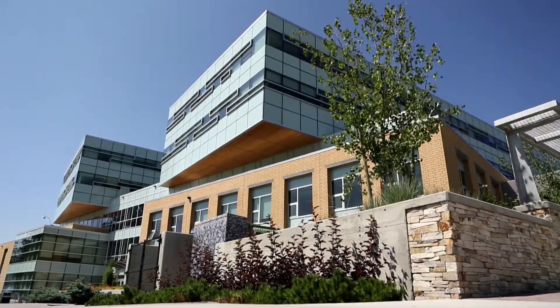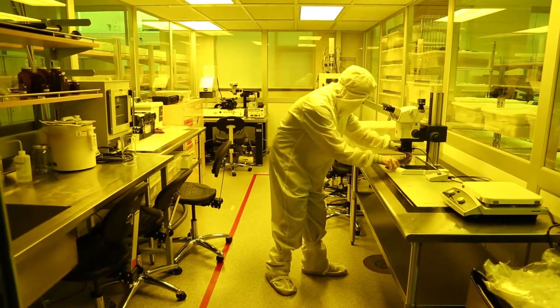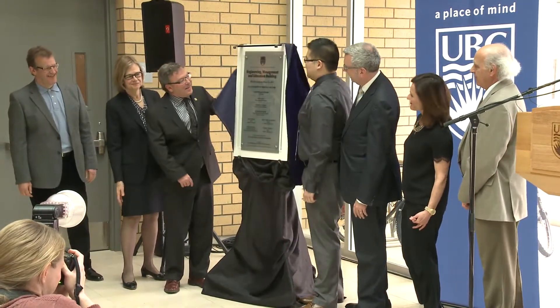The impressive high-tech building designed to inspire students and produce extraordinary research collaboration was officially opened recently at UBC's Okanagan campus.